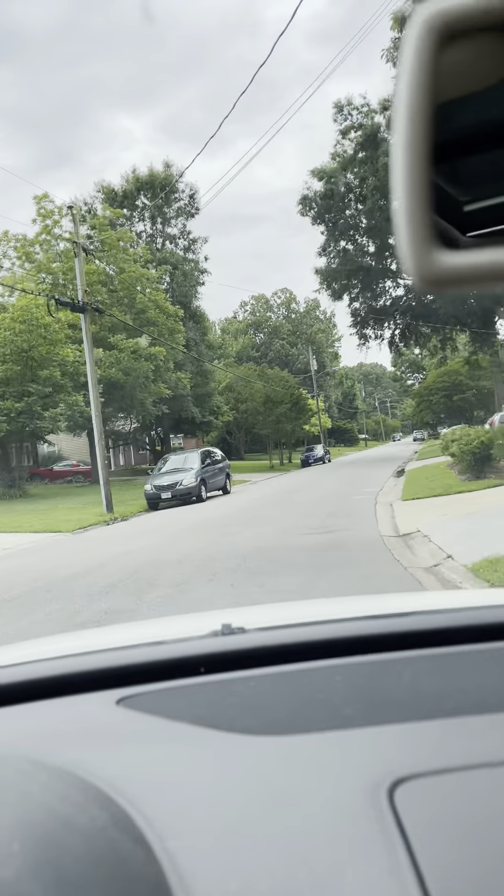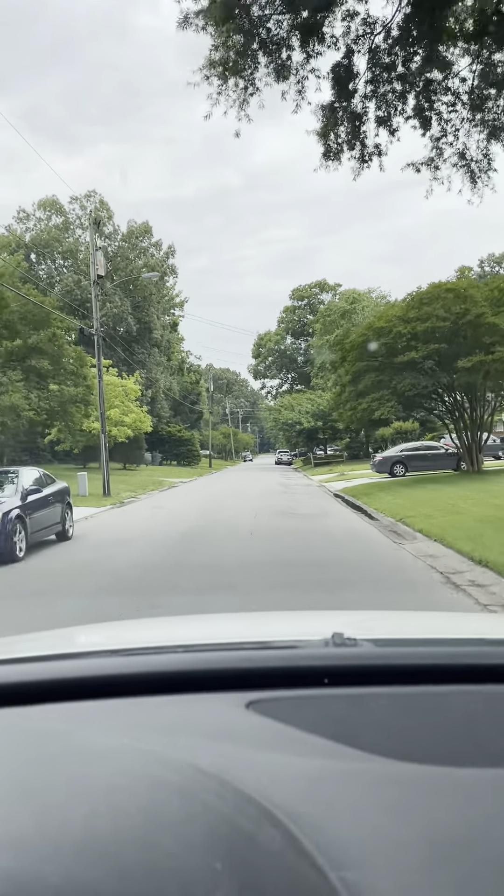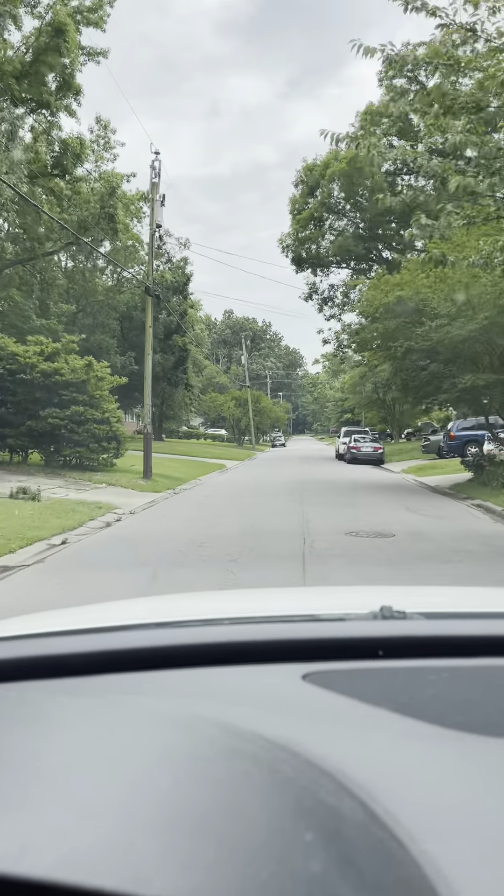It is not super hot today, but the humidity is insane. It's like 4 million percent humidity.